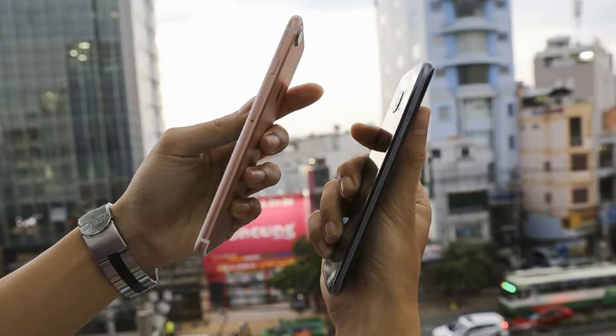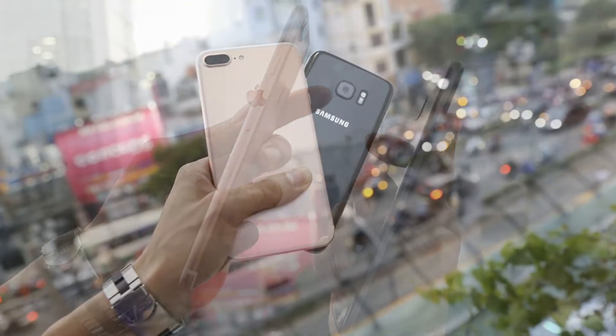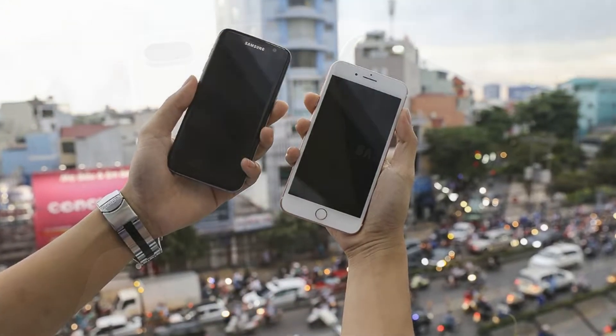iPhone 7 Plus owns a seamless monolithic aluminum design with curved soft edges. The antenna lines have been moved to the top, but it is still visible. Anyway, this is a small move that suggests Apple also listens to its users.